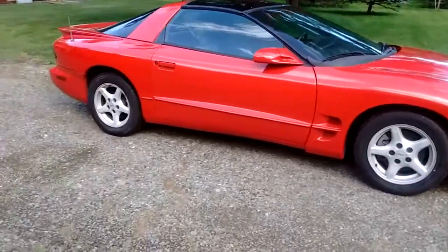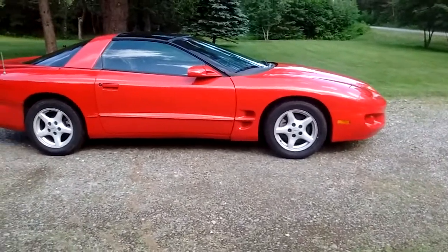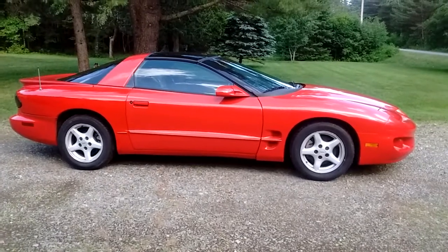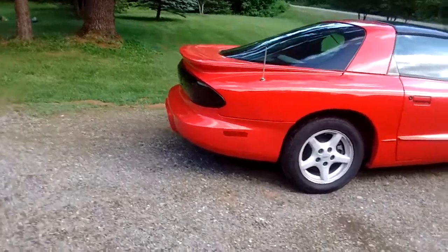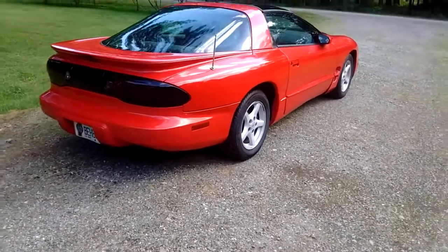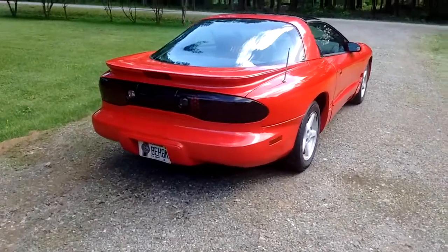I do have the phone number of the original owner I bought it from, and he could tell you the work that had been done. He's a senior fellow who was restoring this car, but he wound up with too many cars and decided to sell this one. He's a very nice person and can give you all the information you might need.